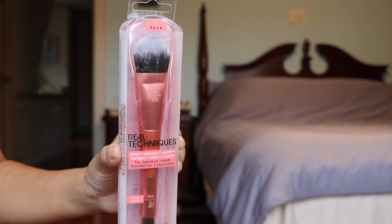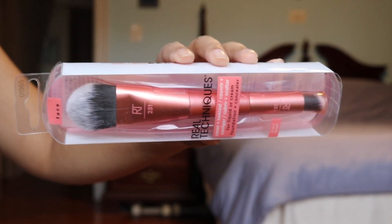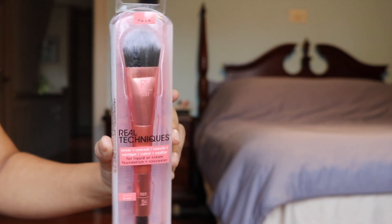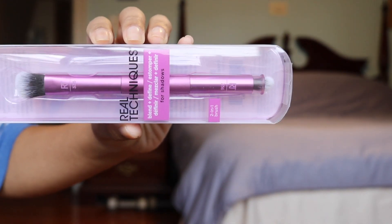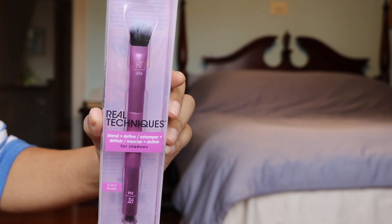I have a few recommendations to share with you guys. This is the smooth and cover dual ended brush. This is essentially a hybrid foundation concealer brush and I think any gift recipient will be really happy to get a two-in-one like this. This retails for $10.99 but with 40% off it's under $7. They also have an eyeshadow brush that is dual ended — this one is the blend and define brush and it costs $9.99. I just think it's a really good gift.